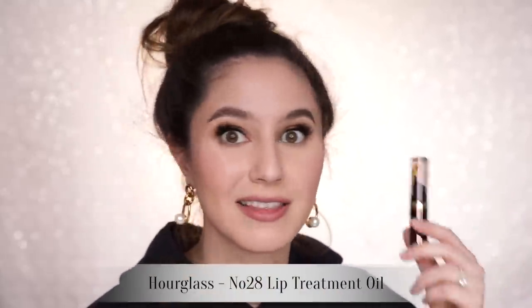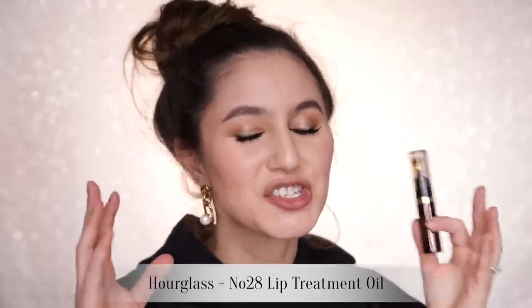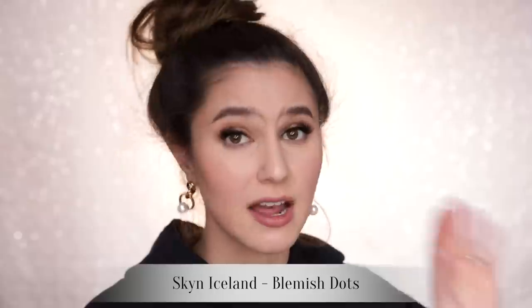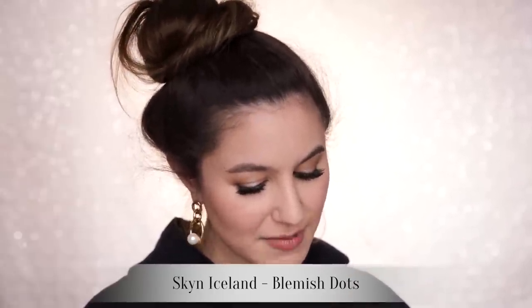Two miscellaneous skincare items: the Hourglass Lip Oil — this stuff is just delightful. Every time you use it, it feels like a treat. It's an unusual texture for a lip balm but super hydrating and smoothing, and it looks lovely and glossy on the lips. And the Skin Iceland Blemish Dots with salicylic acid — I love these and I've already repurchased them. They're little stickers you put on your pimples overnight. It stops you from picking at them, which is half the battle, and the salicylic acid actually treats the blemish — pimples go down much quicker.